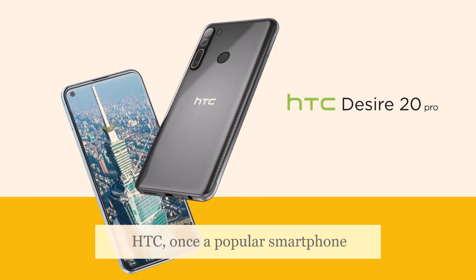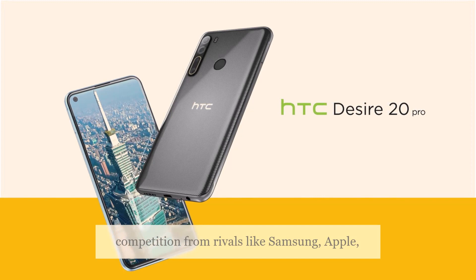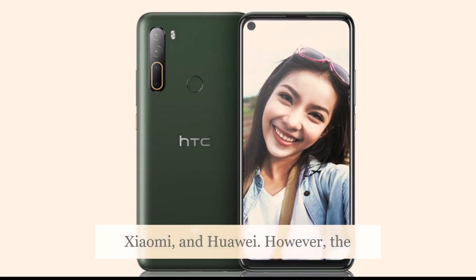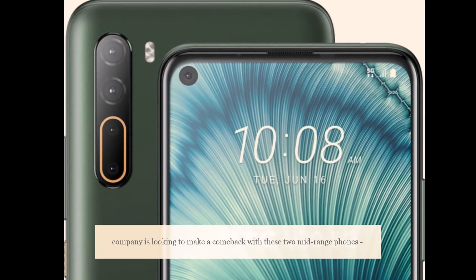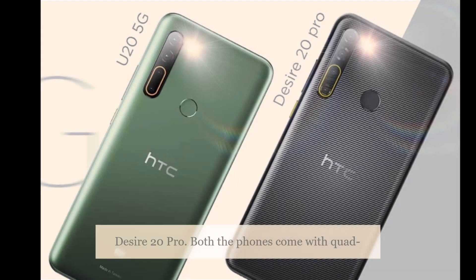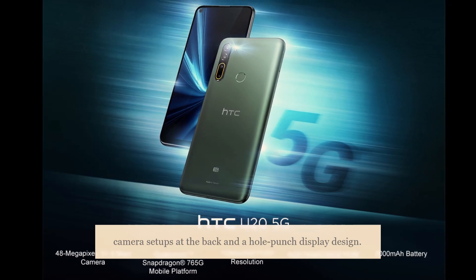HTC, once a popular smartphone brand, had fizzled from the smartphone segment due to tough competition from rivals like Samsung, Apple, Xiaomi, and Huawei. However, the company is looking to make a comeback with these two mid-range phones, the HTC U25G and the HTC Desire 20 Pro. Both phones come with quad camera setups at the back and a hole-punch display design.